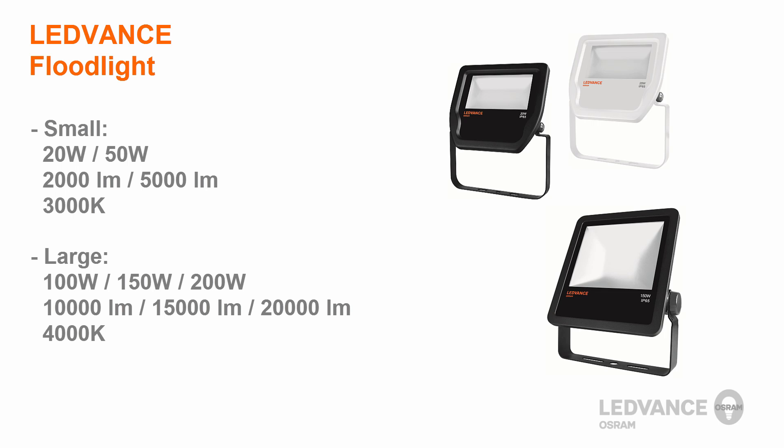And now, let us demonstrate how easy it is to install this LeadVance luminaire.